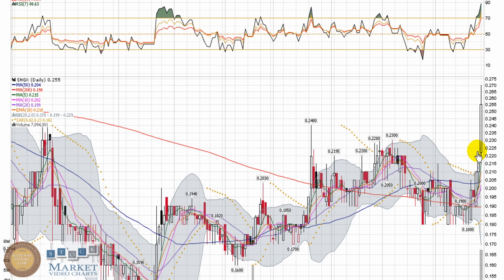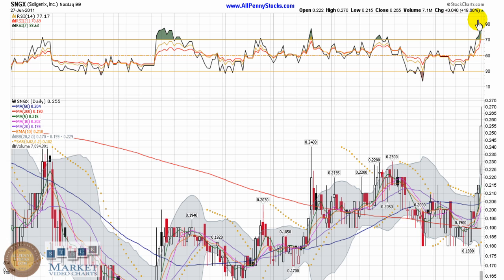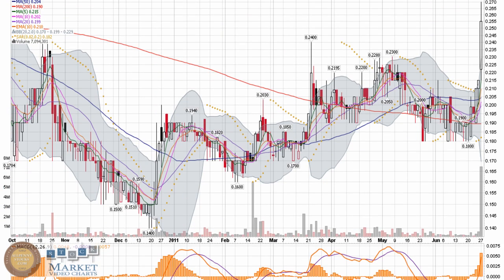It had a nice uptrend starting and just took off yesterday — a huge move. It closed up 18.6% with 7.1 million shares traded, obviously just a huge spike in volume. The chart is of course sitting very bullish right now and has some strong momentum behind it.